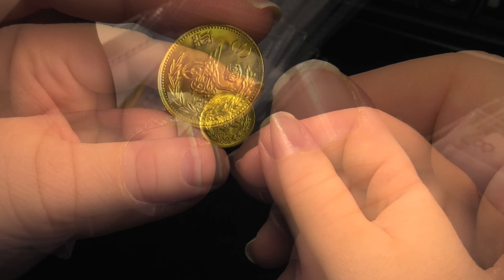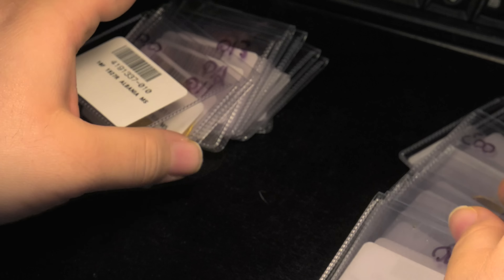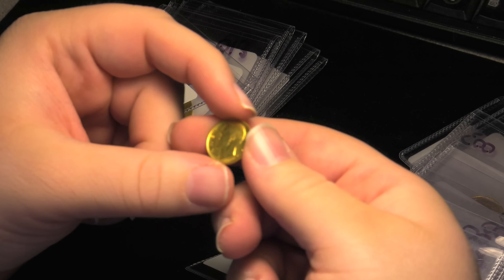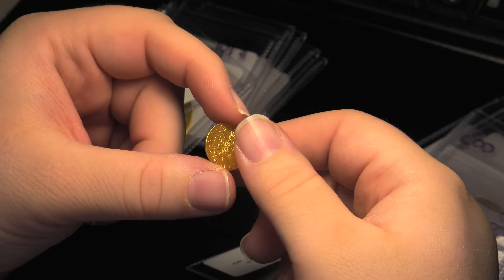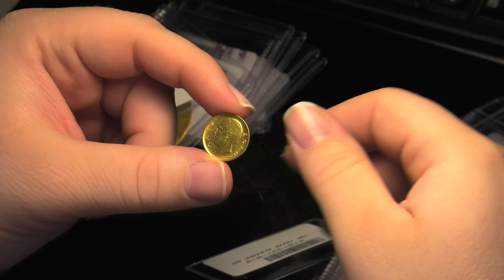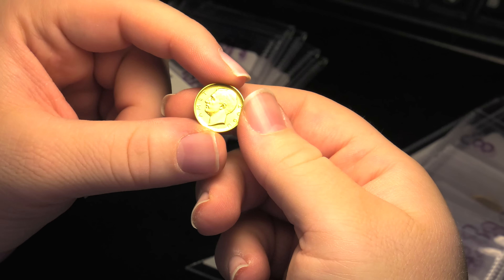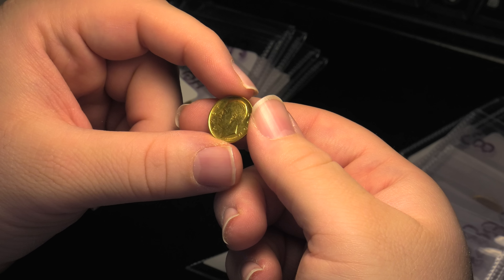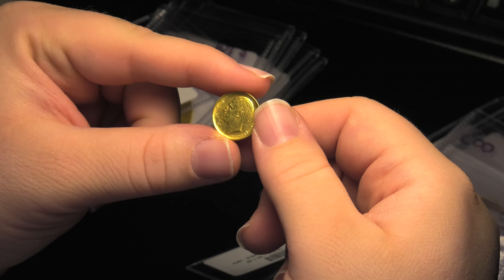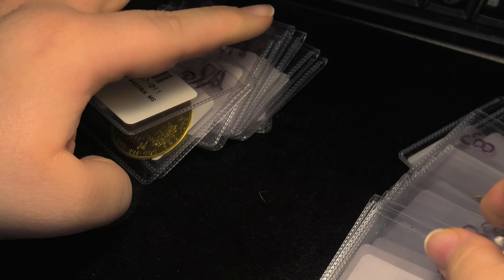Since the advent of third-party grading and the implementation of the population census databases at the major services, collectors have gotten a better idea of the typical grades coins of each issue come in and their relative scarcity. While it's impossible to give any degree of specificity on absolute numbers, this information is valuable if properly utilized by dealers, collectors, and the market. Each grading event is recorded in an NGC system. When the order is completed, the populations of each coin in this order will increase accordingly.